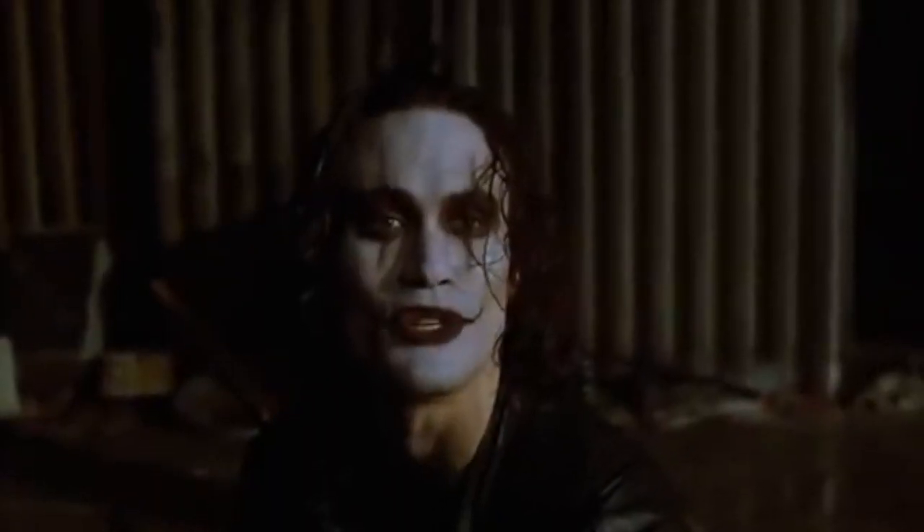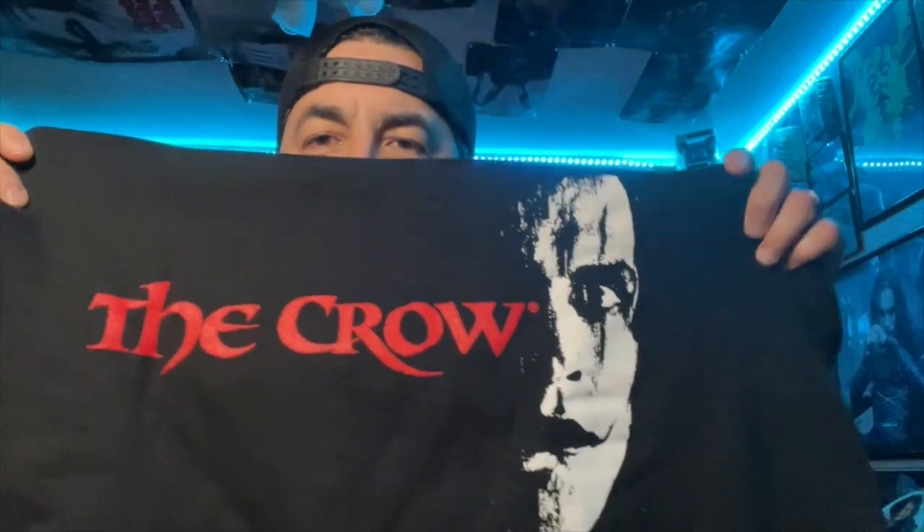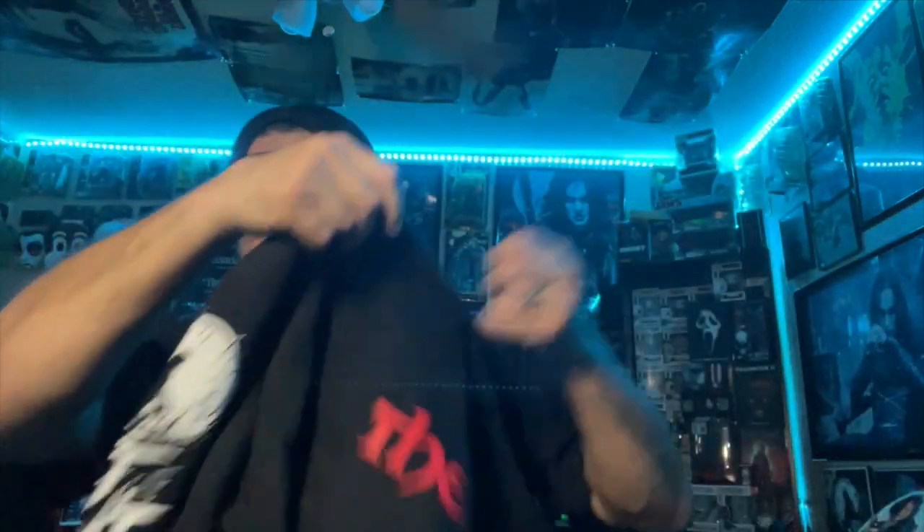Oh my god, now this right here — he had a friend who shouldn't have played with knives — the freaking hoodie! When I was looking online I totally forgot it had a design on the back, so let's start with the front. This is the Crow — got Brandon's face on there. Rest in peace, man. Rest in peace, Brandon.